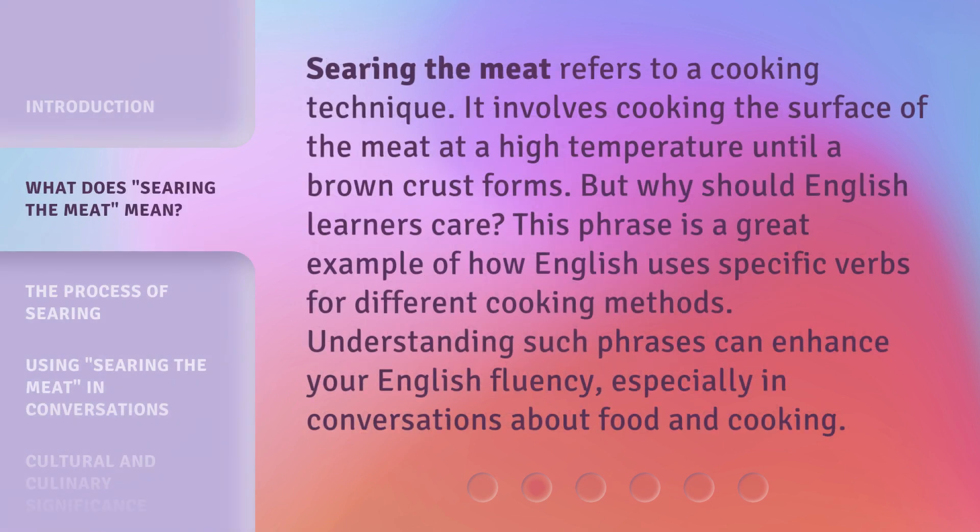Searing the meat refers to a cooking technique. It involves cooking the surface of the meat at a high temperature until a brown crust forms. But why should English learners care? This phrase is a great example of how English uses specific verbs for different cooking methods. Understanding such phrases can enhance your English fluency, especially in conversations about food and cooking.